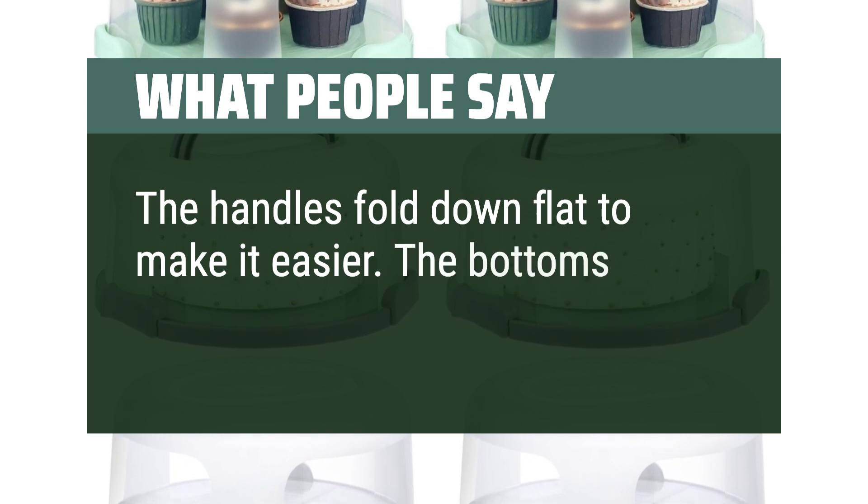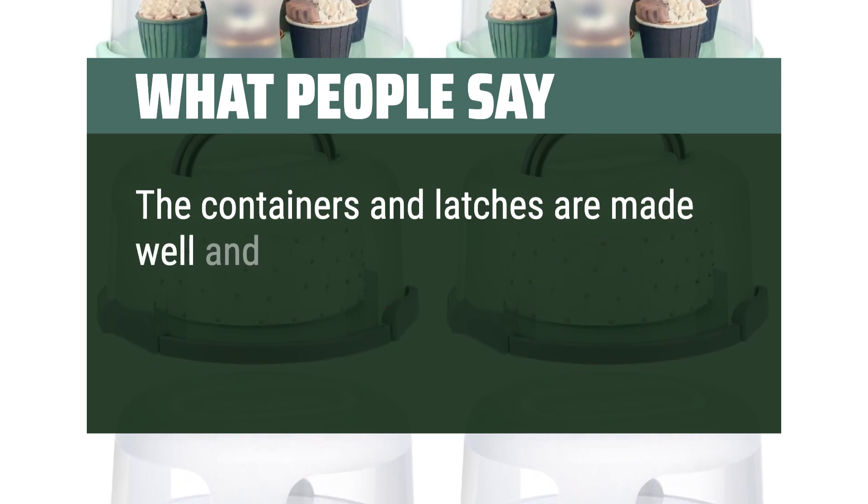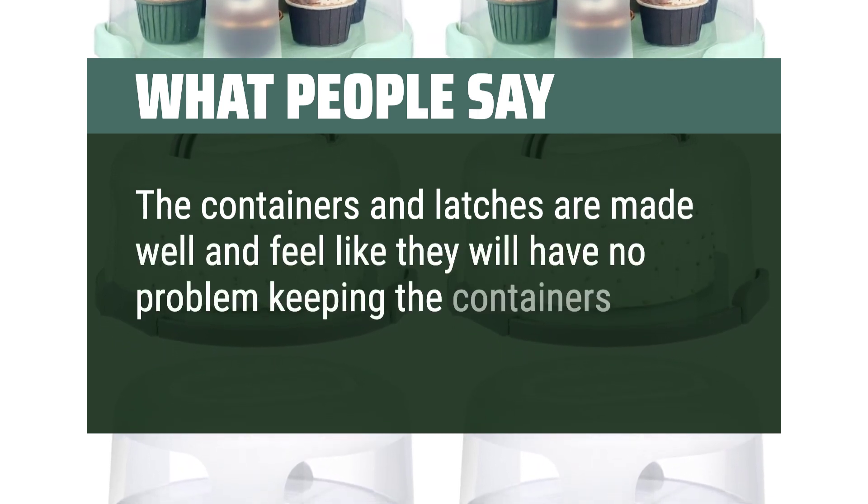What we like: The bottoms flip over to make trays. The containers and latches are made well and feel like they will have no problem keeping the containers securely together.